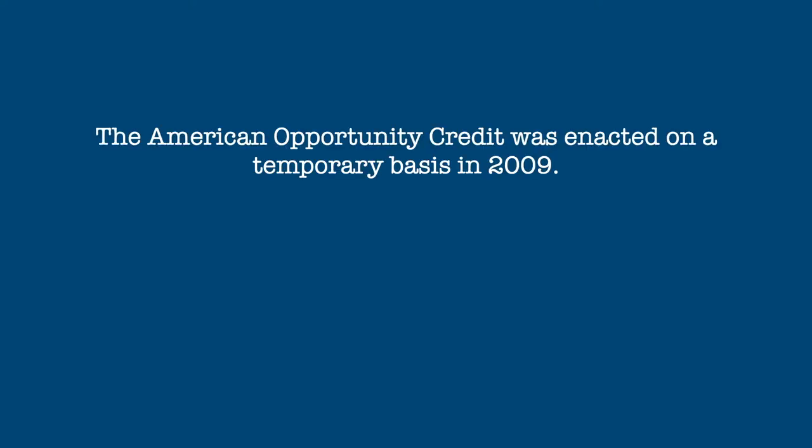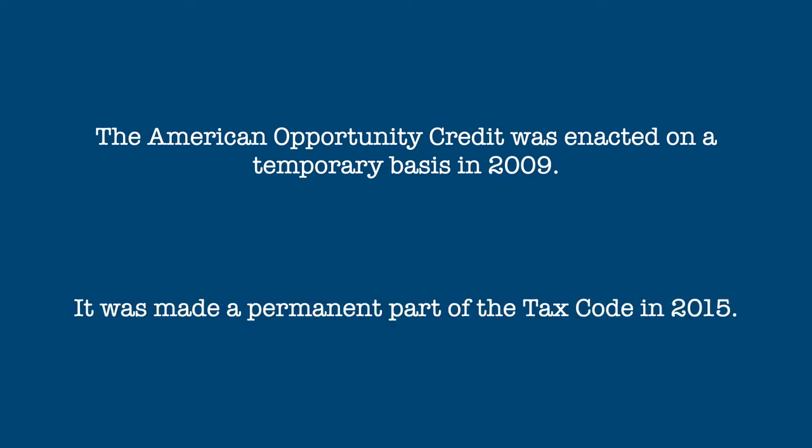The American Opportunity Credit came into being as part of the American Recovery and Reinvestment Act of 2009, and replaced an earlier, less generous HOPE Credit. Although the credit was intended to be temporary, it proved to be very popular and was made a permanent part of the tax code in 2015.